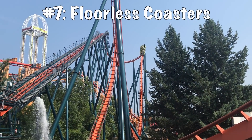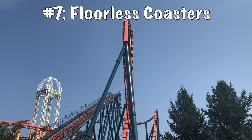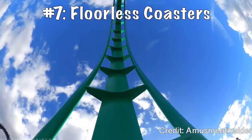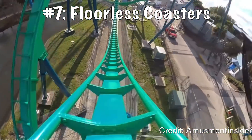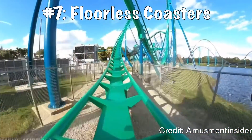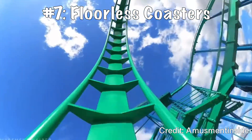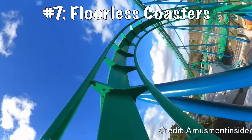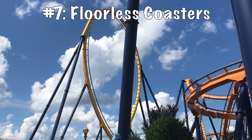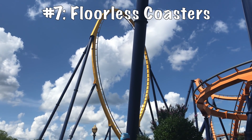Coming in at the number seven spot, we have the B&M floorless coaster. Leading up on this list, a lot of these models are going to have very similar layouts and will be interchangeable — some differentiated mainly by their trains. B&M floorless trains are trains where you sit down but are elevated, so there is no floor beneath you; the only thing beneath your feet is the track, and it's truly a surreal experience. The floorless coasters I've ridden haven't all been the best — Kraken and Dominator are phenomenal, but Rougarou just doesn't have that same quality. Though Superman at Fiesta, which I haven't ridden, looks absolutely insane.